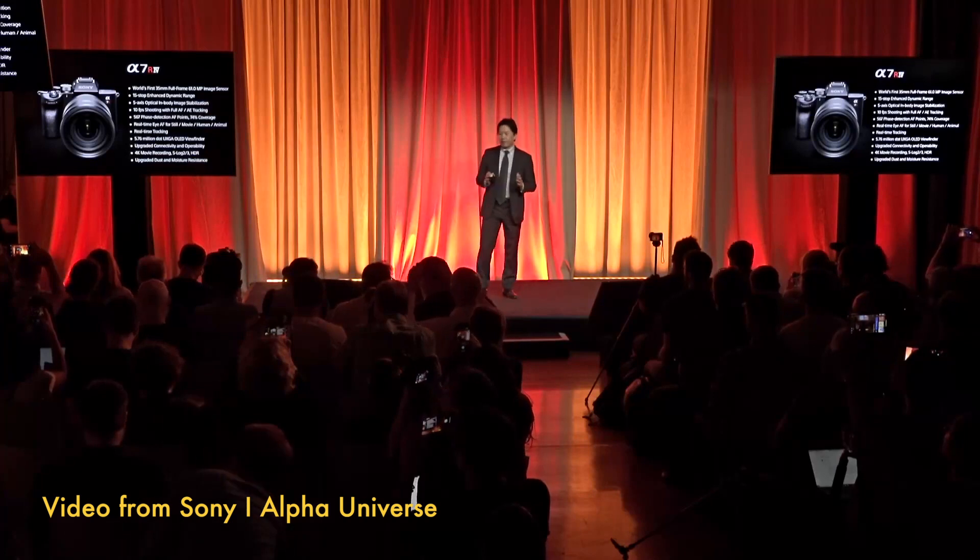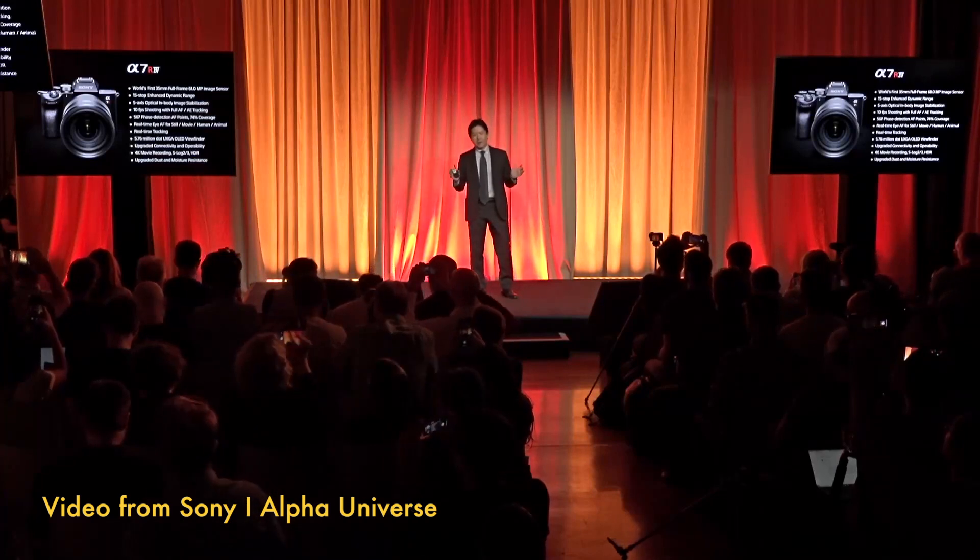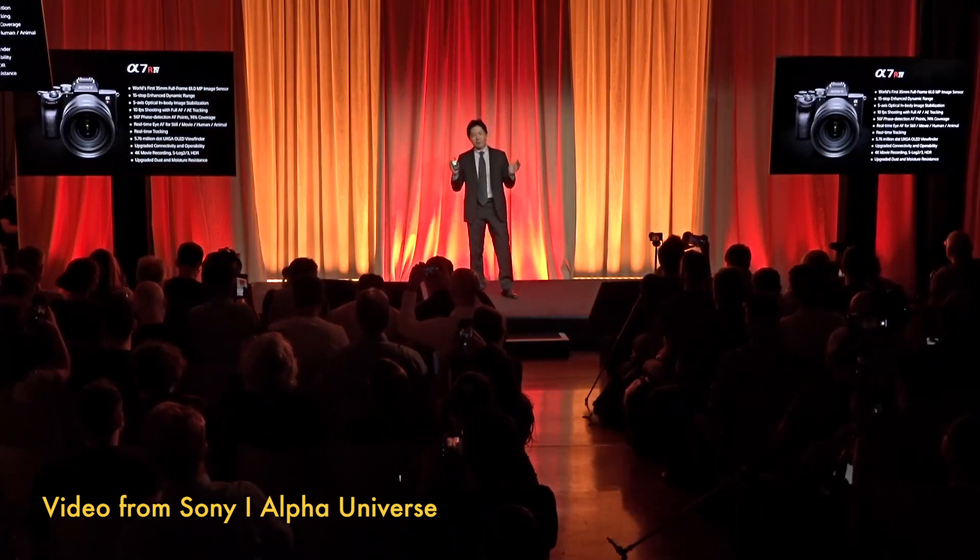The Alpha 7R IV is a full frame camera that delivers medium format level image quality — or so they claim. Is it almost medium format, or are they claiming it's medium format resolution? Regardless of what it is, it's still a full frame sensor. Let me explain why.